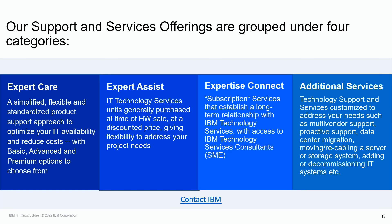IBM offers additional services outside of our suite of Expert Offerings, which can be fully customized to meet your business needs — from multi-vendor support, IBM proactive support, networking, migration, adding or decommissioning IT, and much more. Talk to your IBM seller today to ensure you're attaching the right level of support at the time of purchase to meet your business requirements, and about the additional service offerings available today. Alternatively, use the Contact IBM link to put you in touch with an IBM seller today.